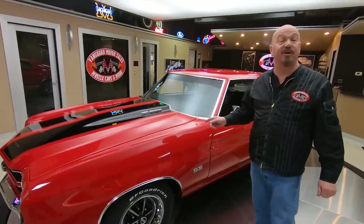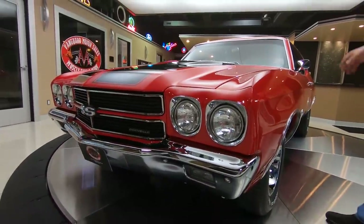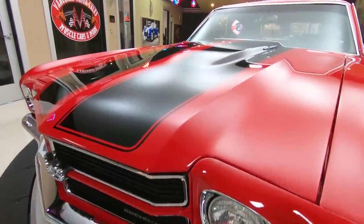There is a stroker motor under the hood and it's a big block, 548 cubic inches. Automatic transmission, pushing it down the road, beautiful red paint job on it. We got the black racing stripes, we got a great looking wheel and tire combo on it.